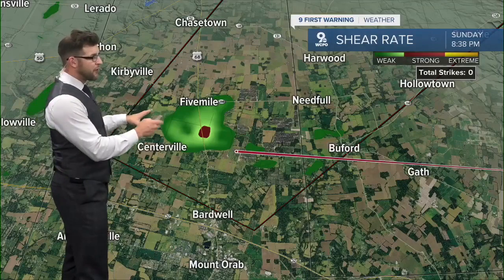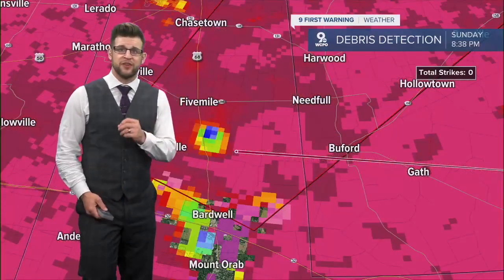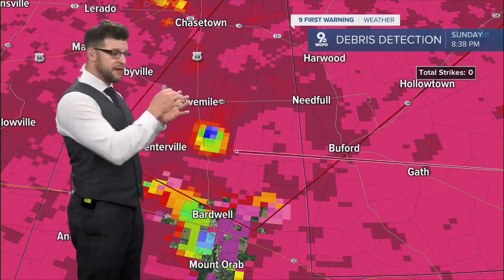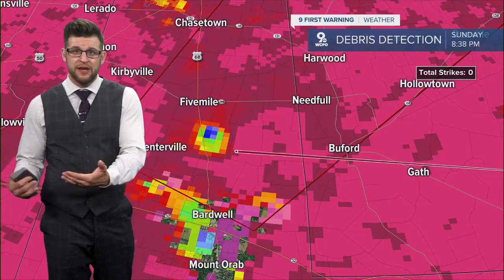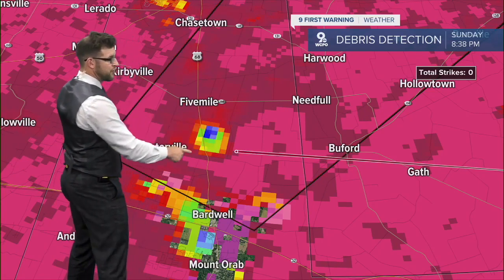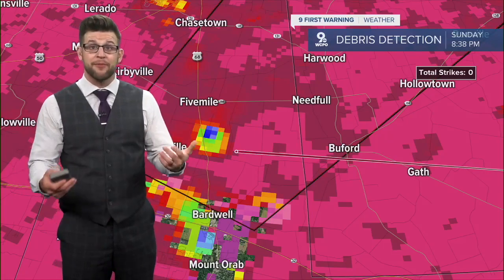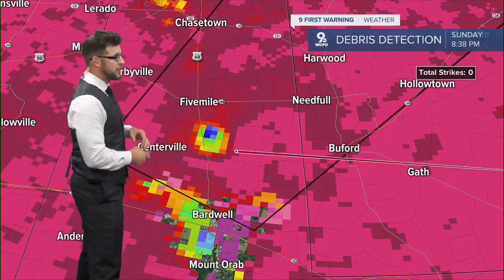Usually, as far as what we saw here, we also look at one other thing — this is called correlation coefficient. It basically separates debris in the atmosphere from raindrops and hailstones. We can see a big bullseye, and that's usually a sign that a tornado has been confirmed on Doppler radar. And that is why the National Weather Service put out that confirmed warning.